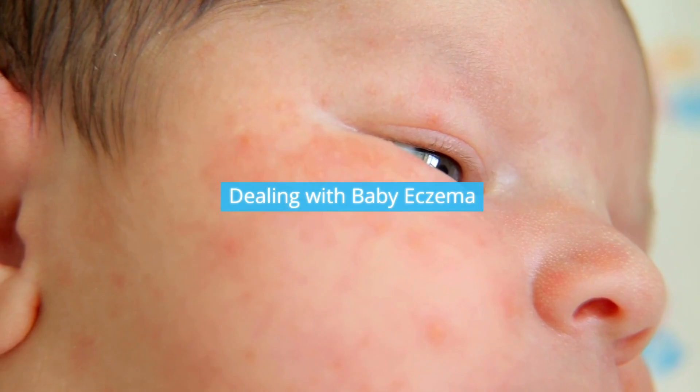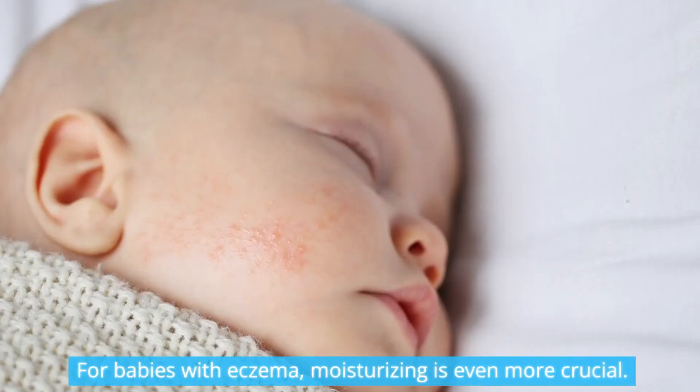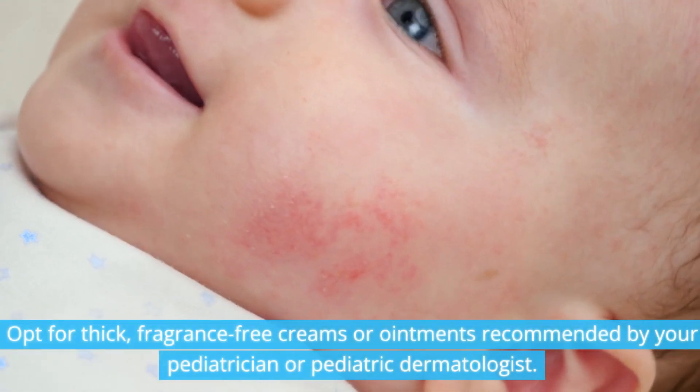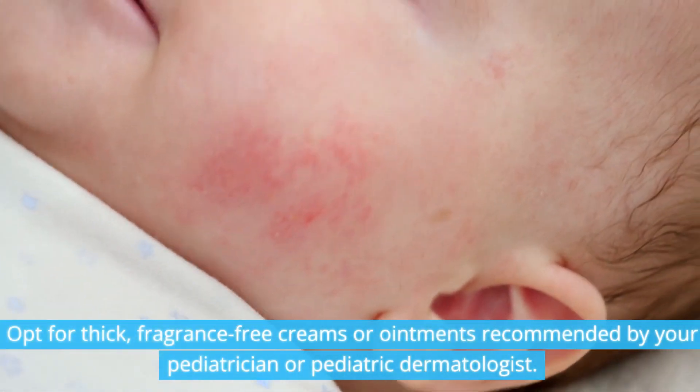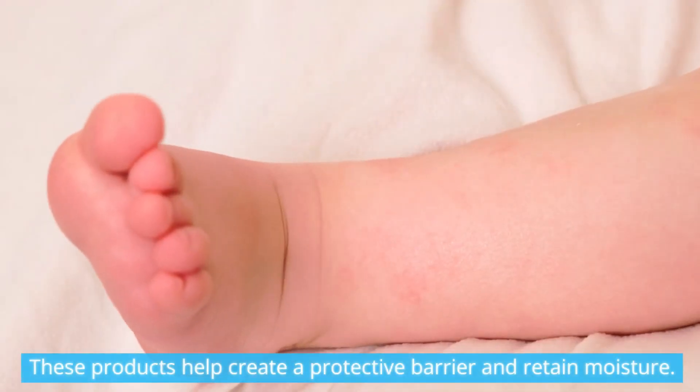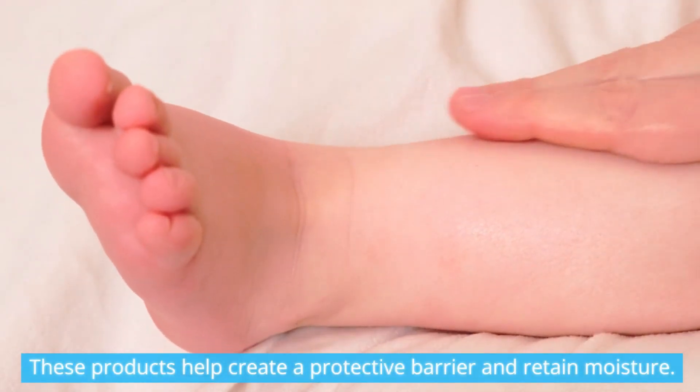Dealing with baby eczema: for babies with eczema, moisturizing is even more crucial. Opt for thick, fragrance-free creams or ointments recommended by your pediatrician or pediatric dermatologist. These products help create a protective barrier and retain moisture.